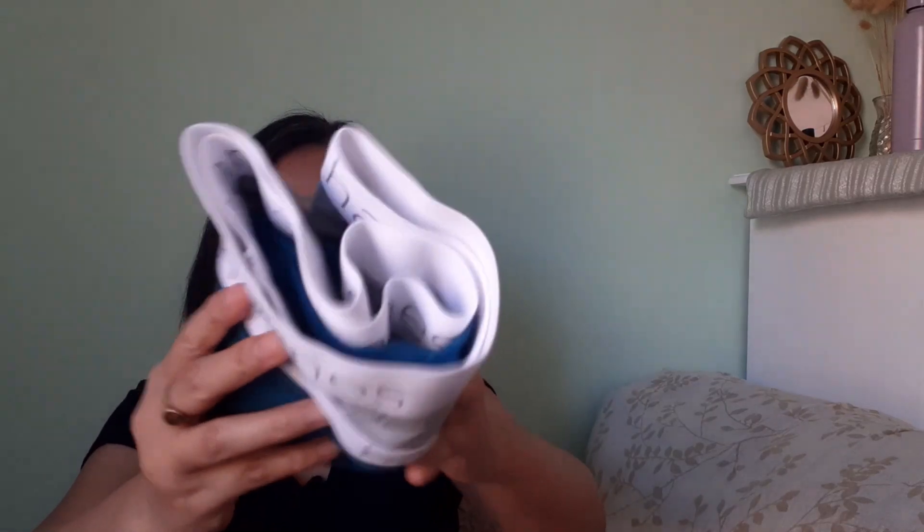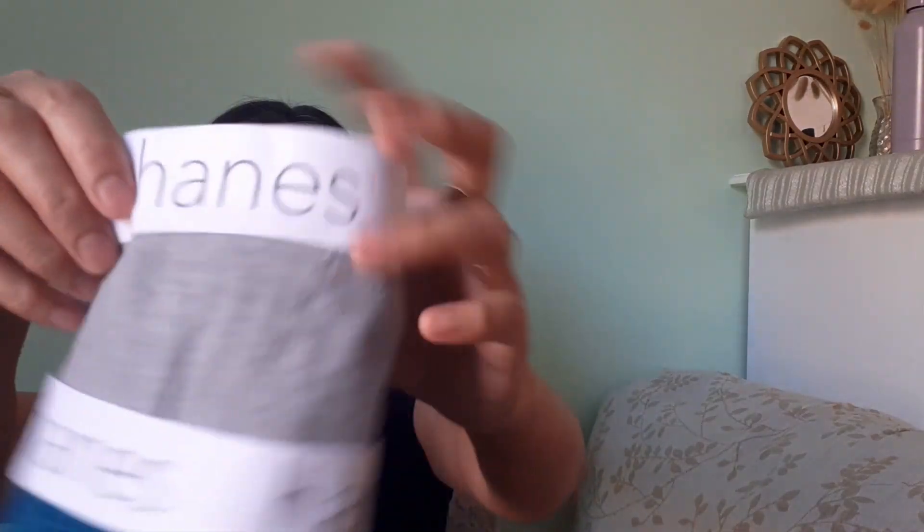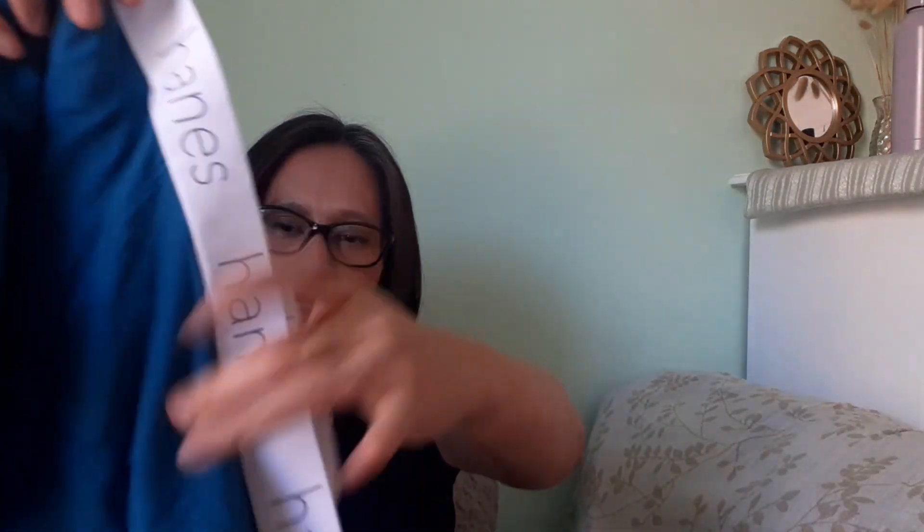Next item — this is from Hanes, it looks like brand new underwear, but it's tied up without a tag. It seems like men's underwear. It seems brand new but doesn't have a tag, so I'm not sure. I might consider selling it as brand new, though it's a bit confusing.